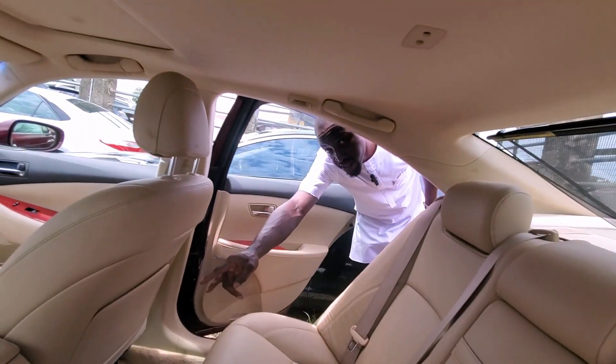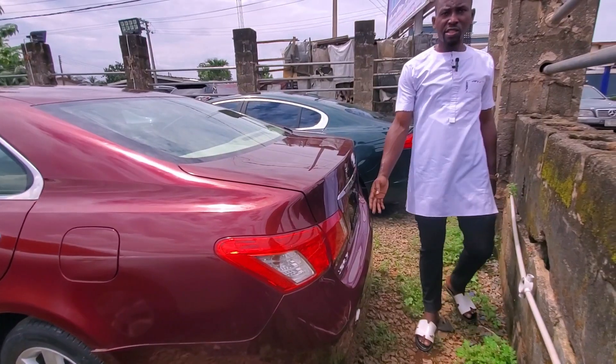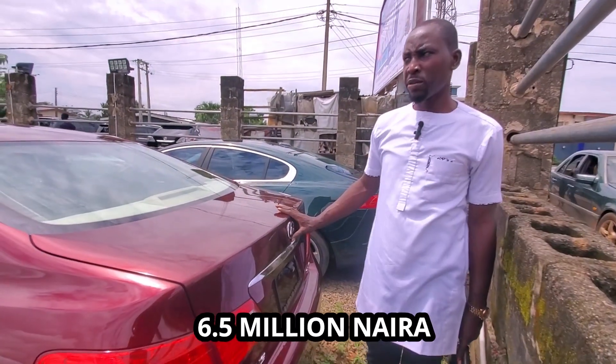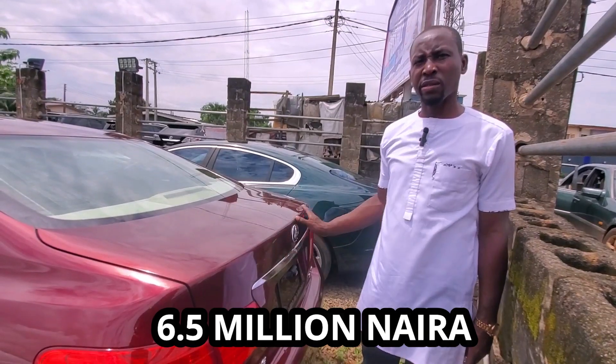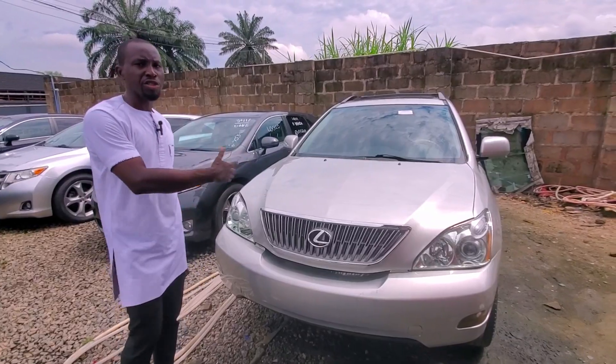This is the sunroof. This is the back with the AC vents. Very clean. This is the Lexus ES350 2007 model — 6.5 million.